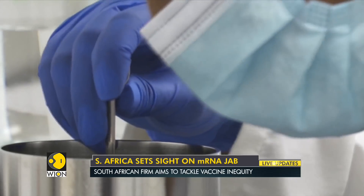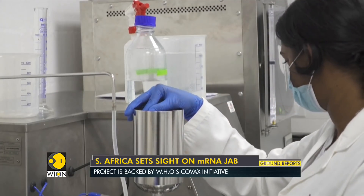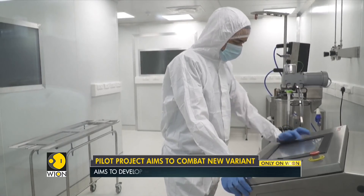Ideally, the new vaccine could be stored in ordinary fridges. Current ones need ultra-cold temperatures. The 22 scientists are determined to meet the challenge.